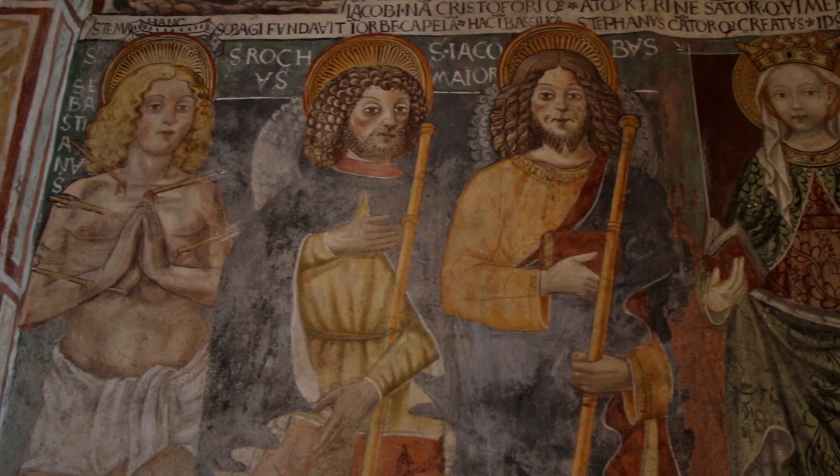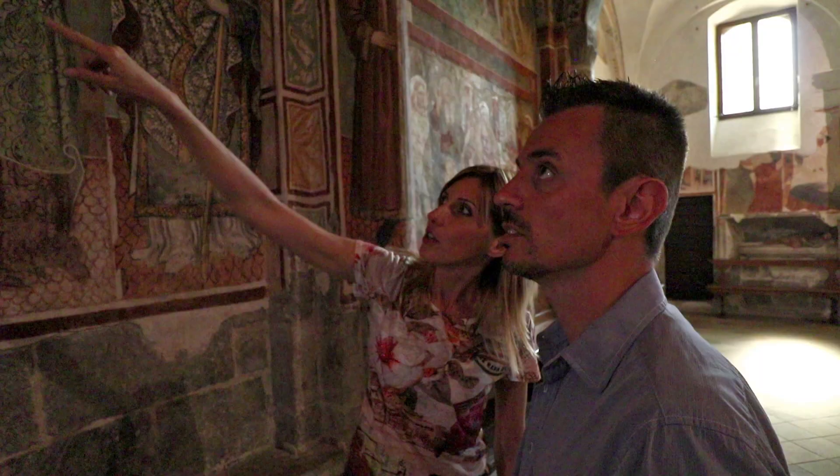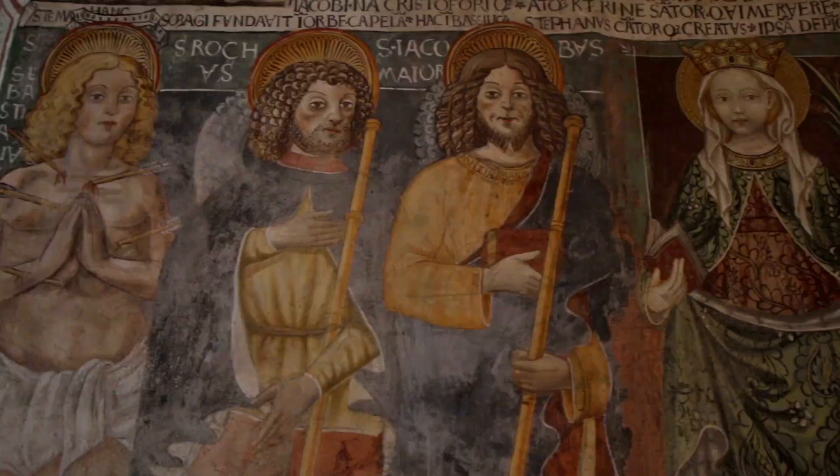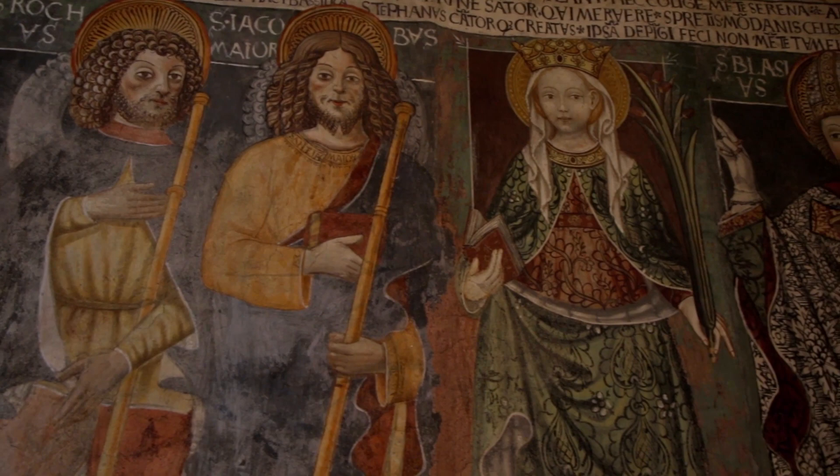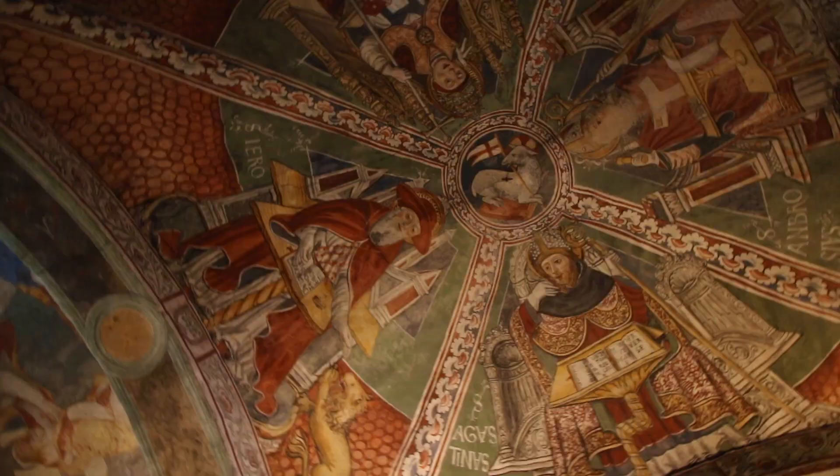This is a line of saints. The first on the left is St. Sebastian, pierced with arrows. The second is St. Draco. And there's a beautiful St. James the Great, a St. Catherine of Alexandria, and above — the four scholars of the church.